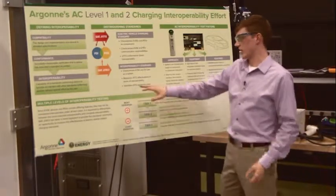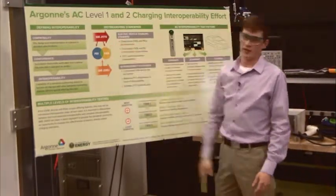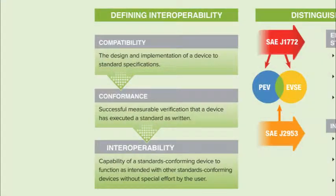We also think it's going to identify standards gaps within J1772. One of the first tasks that we had to do with J2953 was actually define interoperability. What we came up with is interoperability being the capability of a standards conforming device to function as intended with other standards conforming devices without special effort by the user.